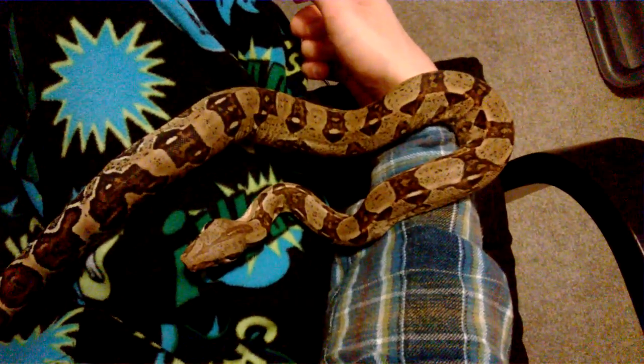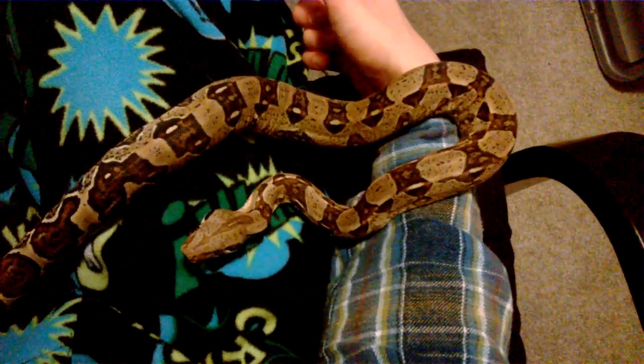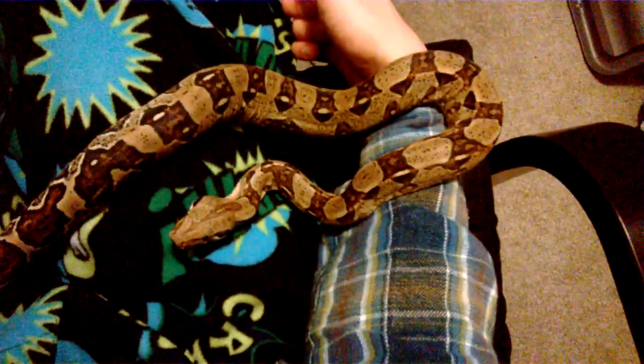Temperament is the main thing with boa constrictors. As I said, if you do have the time to handle them regularly — at least once a week — they will tame down to be lovely, inquisitive snakes.